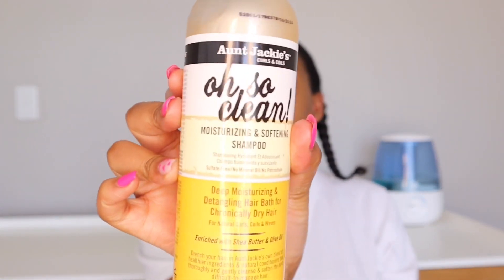So I opted to add the Aunt Jackie's Also Clean Moisturizing and Softening Shampoo — this is a deep cleaning or clarifying shampoo. I bought this at Cosmetics Connection. If you want Aunt Jackie's products and you feel like Clicks is too expensive, Cosmetic Connection is so much cheaper. I use this one once a month just to give my hair a deep clean and remove all the dirt and debris.